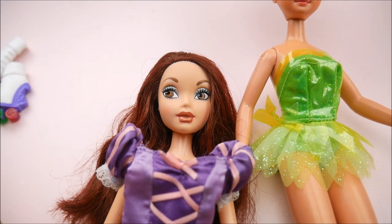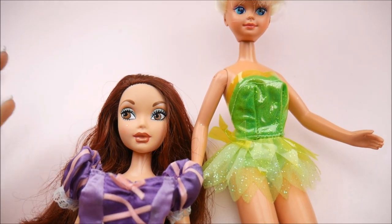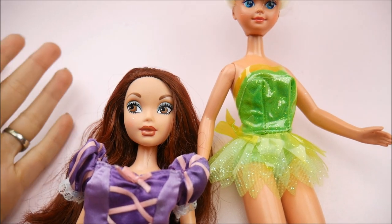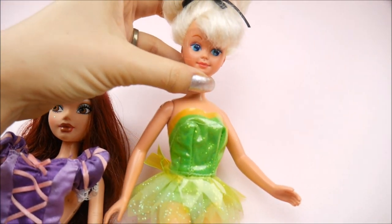I got her for four bucks — thrift stores, I get it. Everyone's like "oh thrift stores, I found stuff for a buck or a quarter" — sometimes I can, but sometimes if they're in better condition I feel like I'm fine with paying a couple extra dollars.